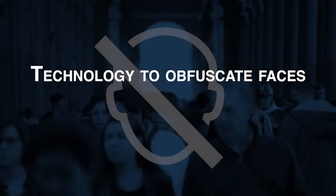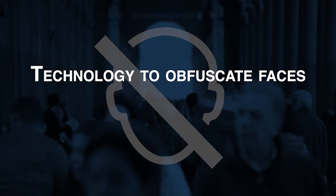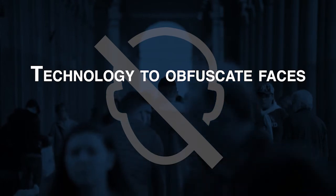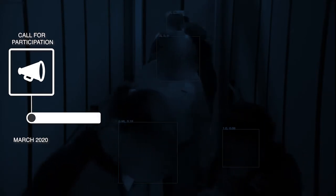For the first time ever, DHS S&T initiated an industry challenge focused on privacy-enhancing technologies that protect an individual's anonymity on video by digitally altering and obscuring their facial images. Any company with technology that can conceal human faces in video could apply to have their tools tested in the challenge.